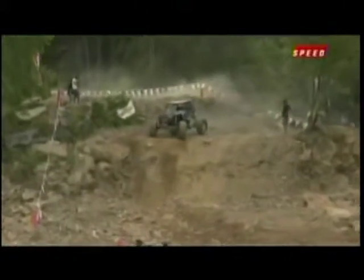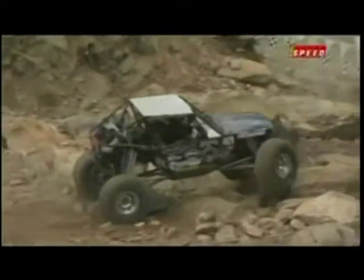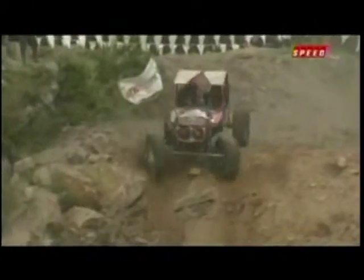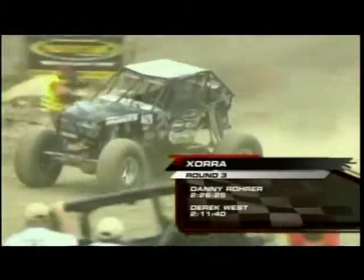You got a finish here, and you have to finish the round because you never know what the next round is going to bring. One time on your side or one time up on your roof is automatically going to be basically six minutes — so at the end of the day, that's like making three runs total. Having said that, 2.26 and 2.11 for Derek West.